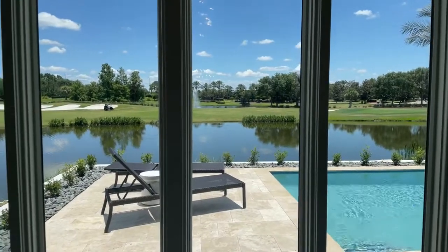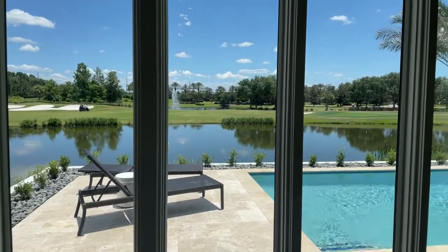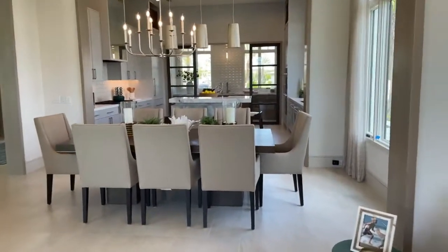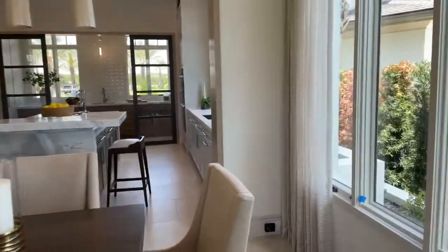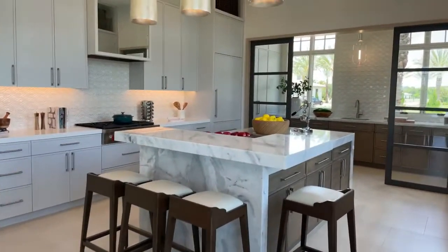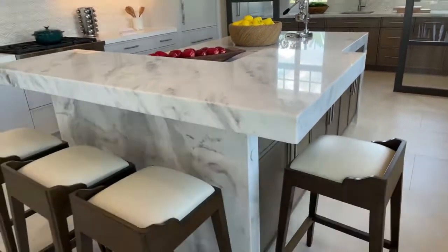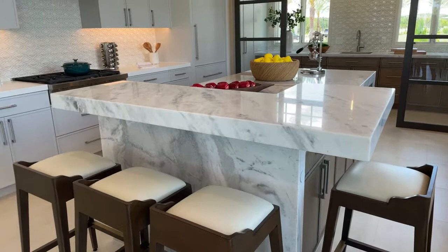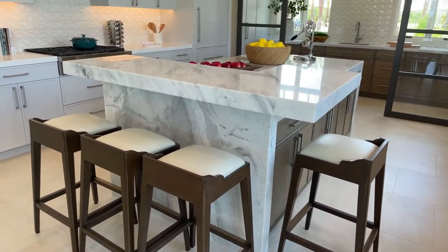Someone asked if that's a resort — it looks like it! This is the Ritz Carlton Resort Residences. It's not a resort; it's just a house, but it's built like one. It's a different type of home — community resort living. You're living on the golf course, so it definitely has that resort vibe and feel to it.